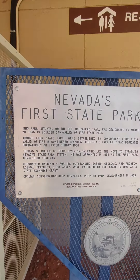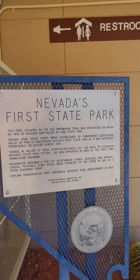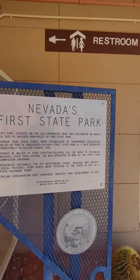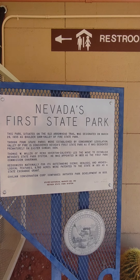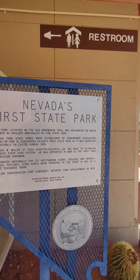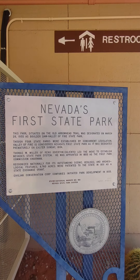Nevada's first state park, situated on the old Arrowhead Trail, was designated on March 26, 1935. This is Boulder Dam Valley of Fire State Park. The four state parks were established by concurrent legislation. Valley of Fire is considered Nevada's first state park — it was dedicated prematurely on Easter Sunday.